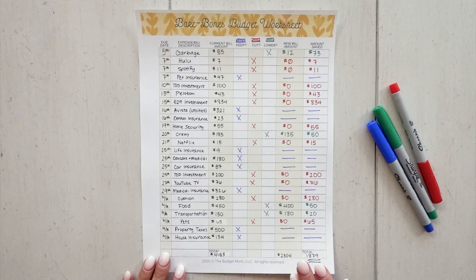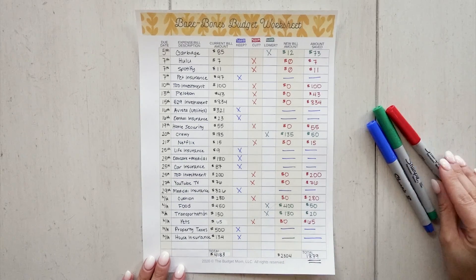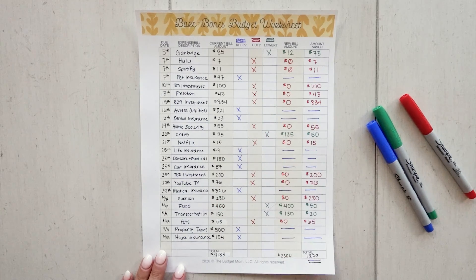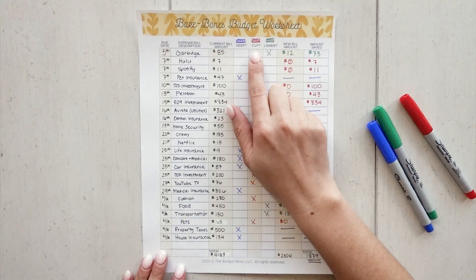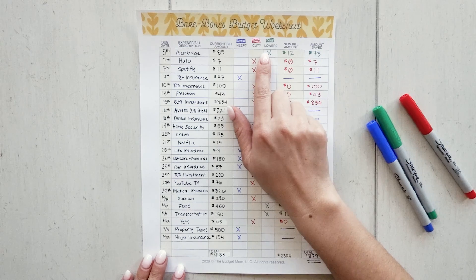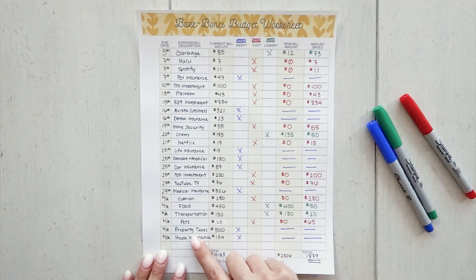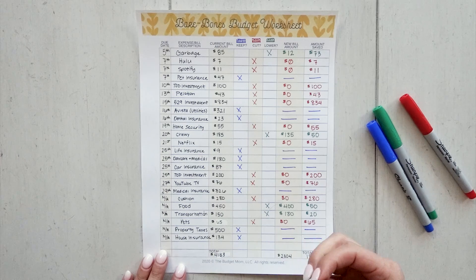I'm going to walk you through an amazing free resource in my resource library — it's not just a bare bones budget template, it's an actual worksheet. The reason having a worksheet is so helpful is because you essentially have three options when dealing with your expenses: you can keep that expense, you can cut it, or you can lower it. These are the three decisions you need to make with your current expenses. The first step is listing out everything you are spending your money on right now.